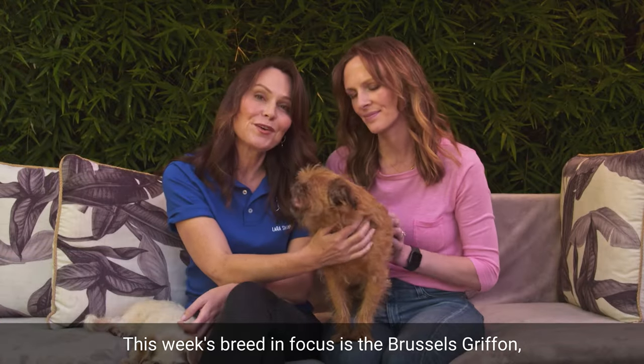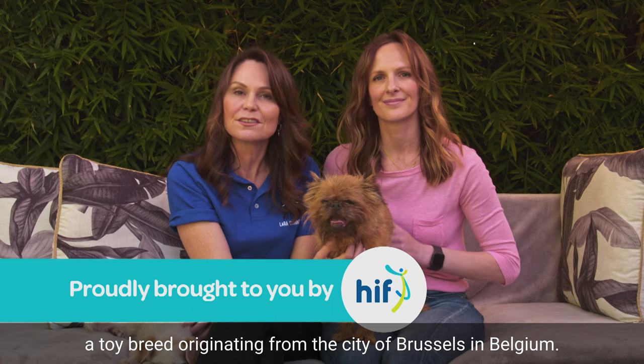This week's breeding focus is the Brussels Griffon, a toy breed originating from the city of Brussels in Belgium. They were bred to hunt and kill rats.